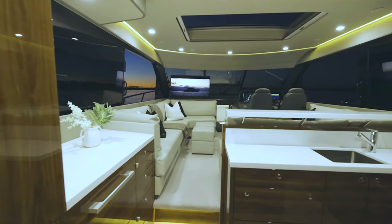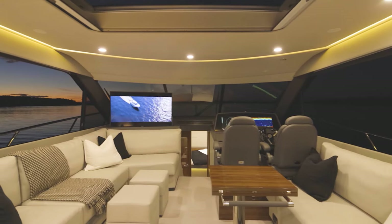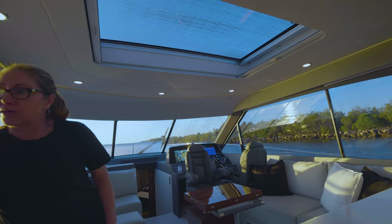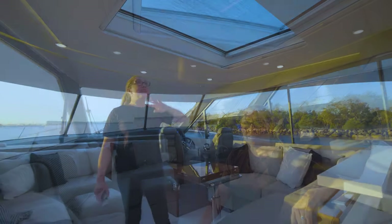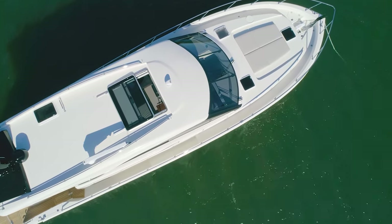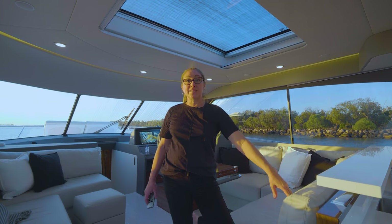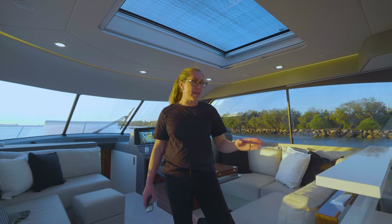A fabulous 5.2 metre beam makes for a very spacious saloon. This is the biggest glazing that Maritimo has ever used in a model, and it's also dropped down to give you fantastic sight lines anywhere you sit on the vessel. As well as this fantastic head height and optional sunroof, owners have the choice of three interior packages — Whitsundays, Newport, and Amalfi — which allows them to personalise their space with the timber work, the flooring, and the countertops.